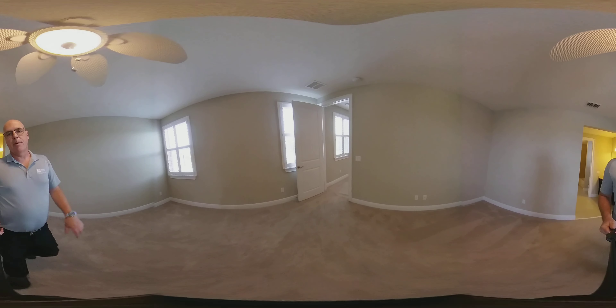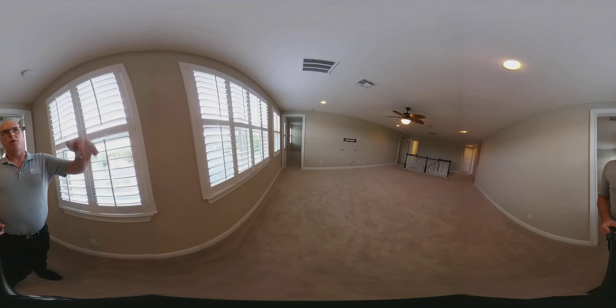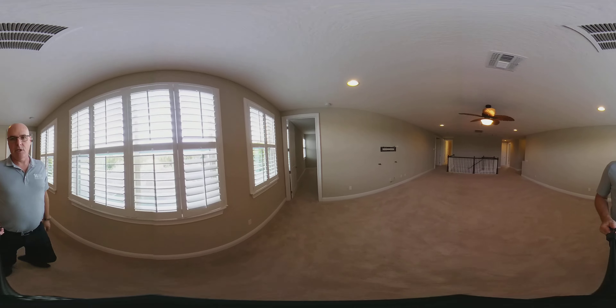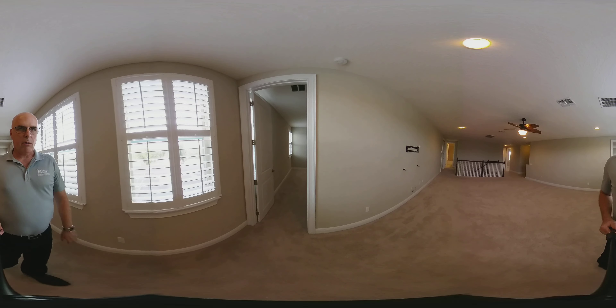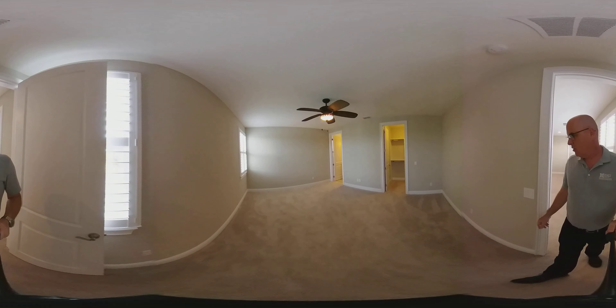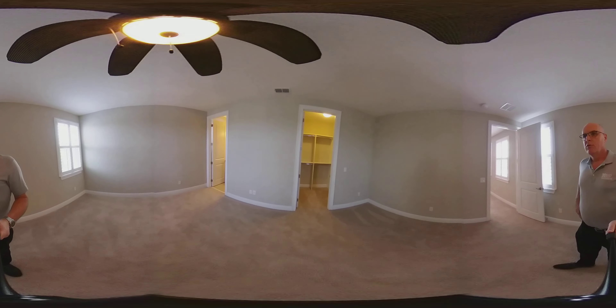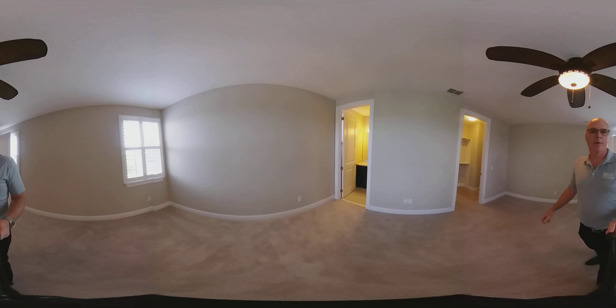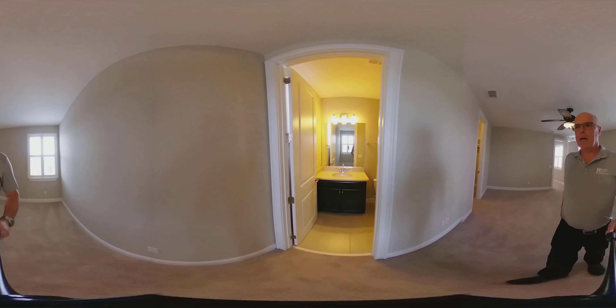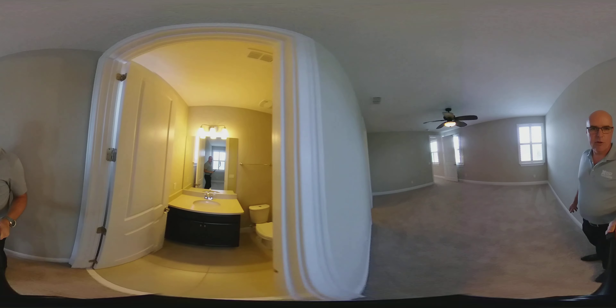Eight-foot doors up here on the second floor — not many homes do that, they usually drop down to six-eight doors, but here they kept those nice high doors. You'll also notice all the nice millwork with wide moldings, six-inch. Another bedroom and bathroom, keeping with the espresso cabinetry throughout.